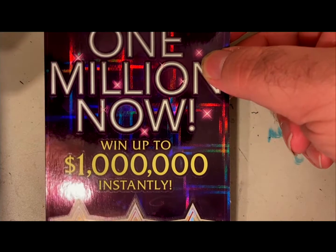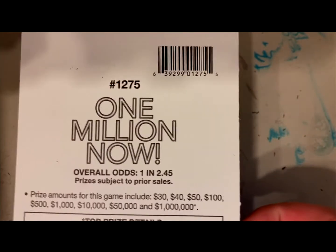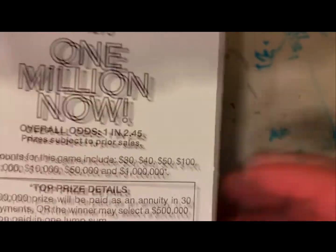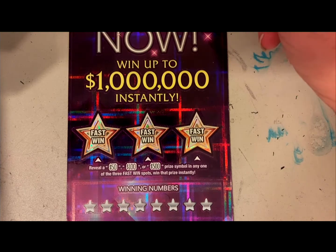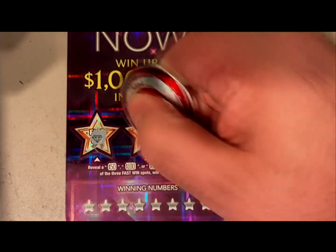Hey there YouTube, got ourselves a $30 Arizona Lottery 1 Million Dollar Now lottery ticket. This is ticket number 11, game number 1275, overall odds of winning 1 in 2.45 — pretty good odds of winning something. Up top here we have three fast win options: a $50, $100, or $500 possibility. Never won any of these.